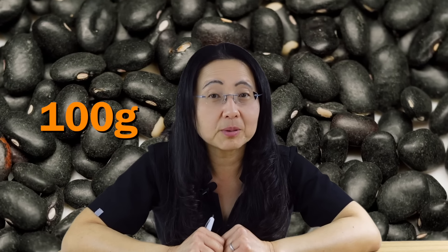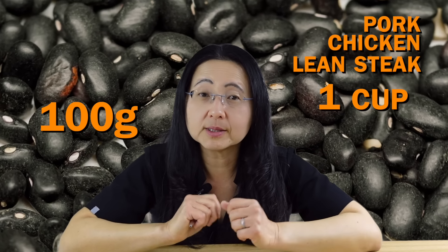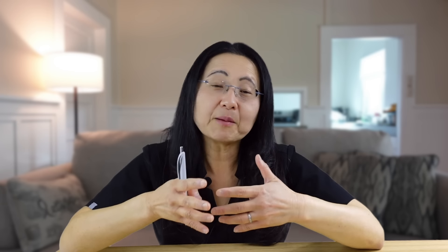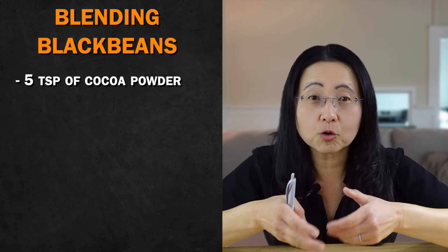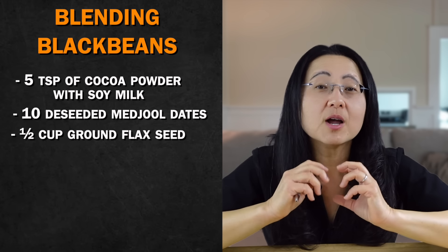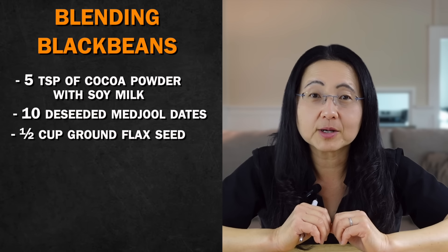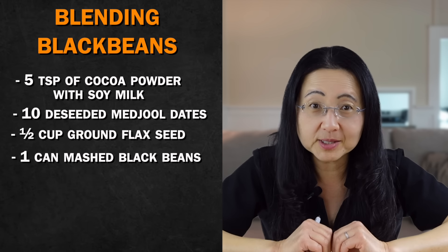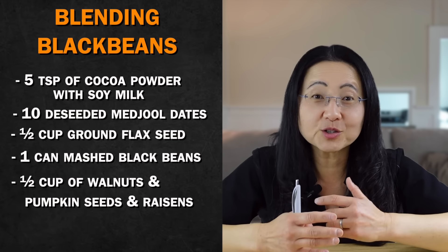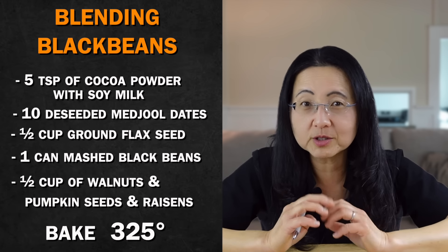If you're a bodybuilder, you're probably looking for leucine-rich sources like those found in animal protein. But did you know that 100 grams of black beans has more leucine than pork, chicken, or lean steak? That's why number six is eating black beans daily. My favorite way to eat black beans is with cocoa powder. I blend five tablespoons of a high flavanol, low heavy metal cocoa powder with soy milk and add 10 de-seeded vegetable dates. Then I add ground flax seeds — about half a cup — and one can of drained, rinsed, and mashed black beans. To that mixture I fold in half a cup of walnuts with pumpkin seeds and raisins, and then bake at 325 degrees for 30 to 40 minutes, depending on how I spread this fiber-rich anti-inflammatory dough.